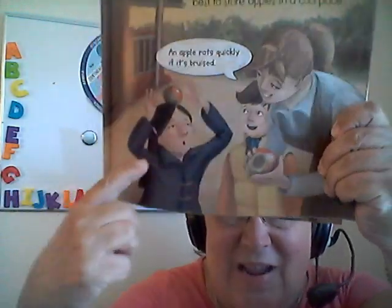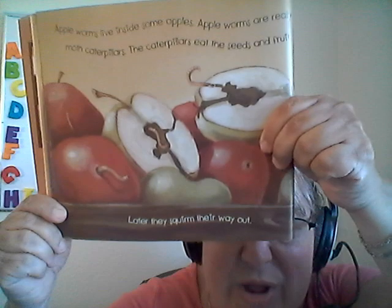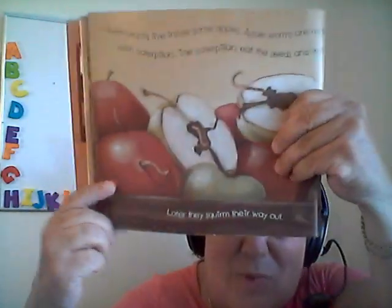Here they're showing you an apple that's been bruised. Those aren't good apples to eat. We don't want those. Apple worms live inside some apples. Apple worms are really moth caterpillars — they eat the seeds and the fruit. Have you ever eaten an apple and found out there's a worm in it? We don't like worms in our apples. You see the worm right here?